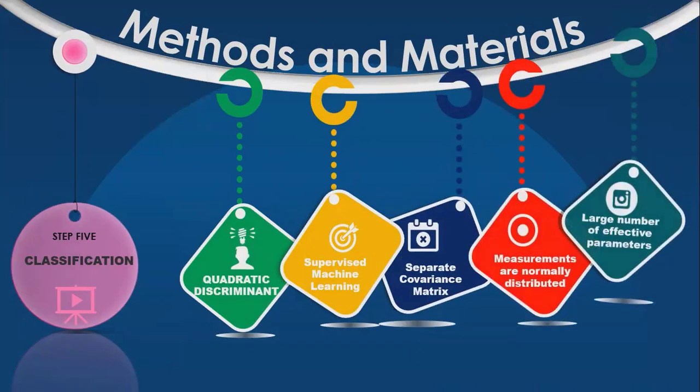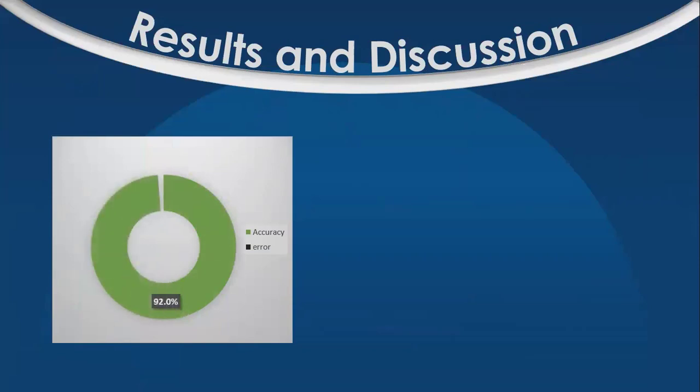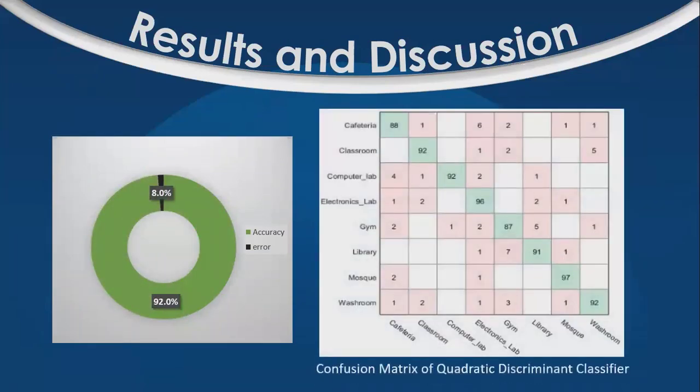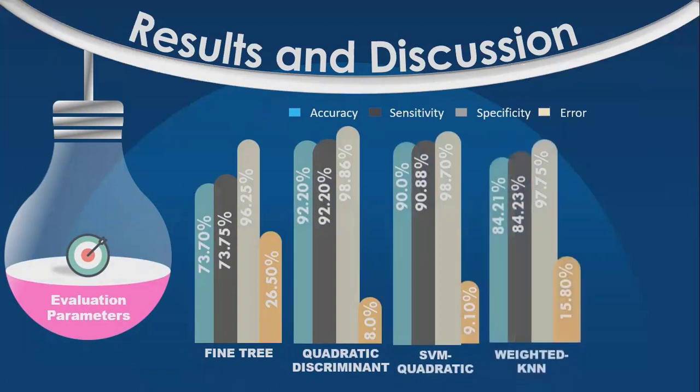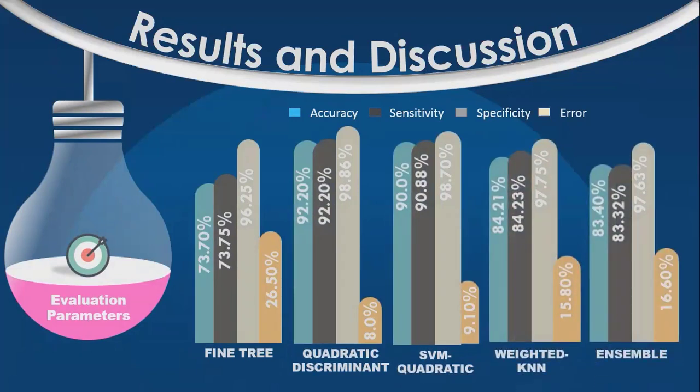Quadratic discriminant analysis is a type of classifier in which, for every class of observations, a separate covariance matrix is estimated. In QDA, it is assumed that measurements from each class are normally distributed. QDA usually has a larger number of effective parameters. The results obtained from classifiers show that a maximum accuracy of 92% was obtained from the quadratic discriminant classifier, with an error rate of 8%. The confusion matrix of the quadratic discriminant classifier is shown here. Evaluation parameters for different classifiers in terms of accuracy, sensitivity, specificity, and error rate can be seen here. The fine tree classifier gave a maximum error rate of 26.5%, while maximum accuracy of 92% was obtained by the quadratic discriminant classifier.